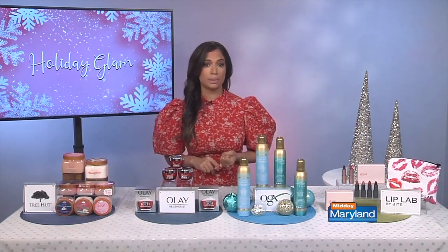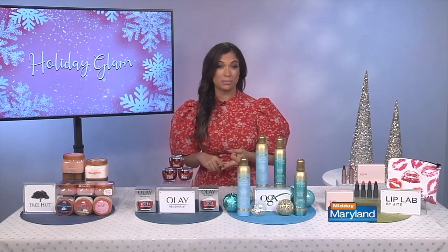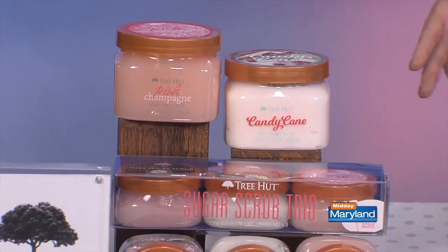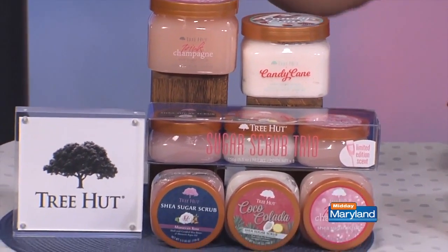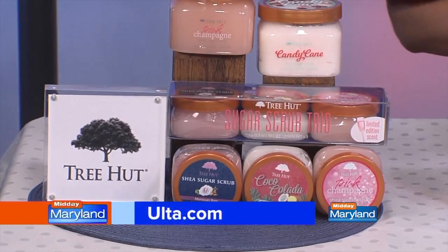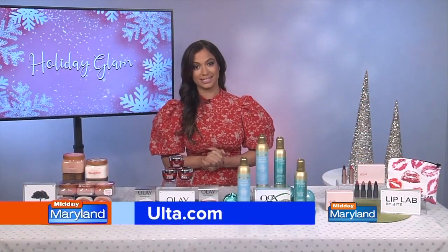These scrubs are paraben free and infused with good-for-you ingredients. You've got shea butter, real sugar, and six natural oils. For the holidays, they're doing an adorable Tree Hut trio set for under $15, exclusively at Ulta and Ulta.com.